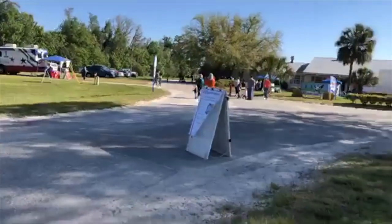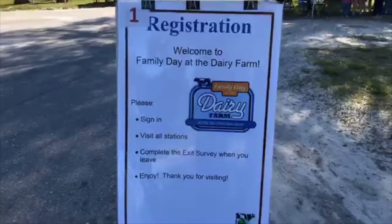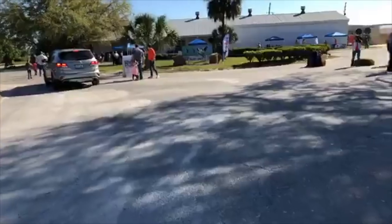We'll walk you through starting at the front and we're going to see everything — from where they hold the calves, to where the mothers are, to where the mothers are that just gave birth, to the milking parlor, to the tractors. This is a family day so there are kids everywhere. I might be laughing or saying stuff I don't mean — that's just because I need to play the role.